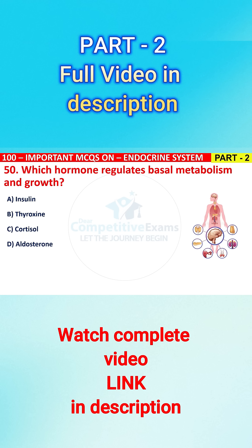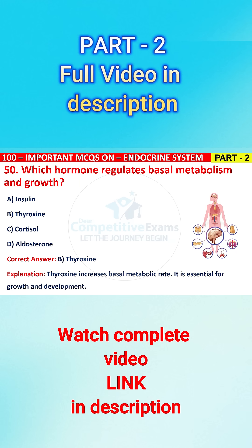The right answer is B, that is thyroxine. Thyroxine increases basal metabolic rate. It is essential for growth and development.